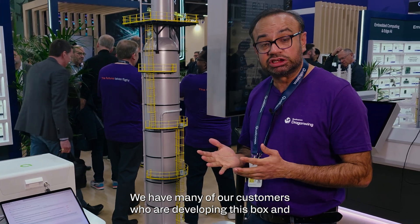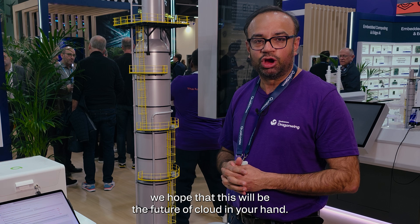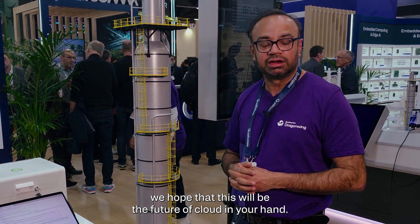We have many customers who are developing this box, and we hope that this will be the future of cloud in your hand.